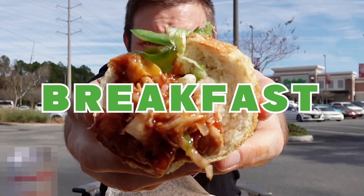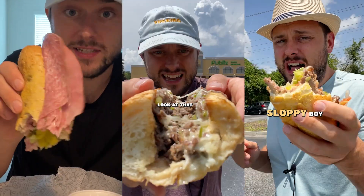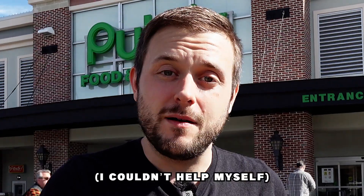We're eating Publix Chicken Tender Subs for the entire day with the sole purpose of determining which is the best flavor. Since we moved to Florida, I've tried as many Pub Subs as I possibly could, but we left the best for last. So which Chicken Tender Pub Sub is going to get the Pub Dub?